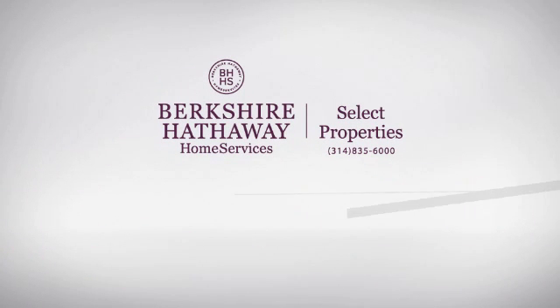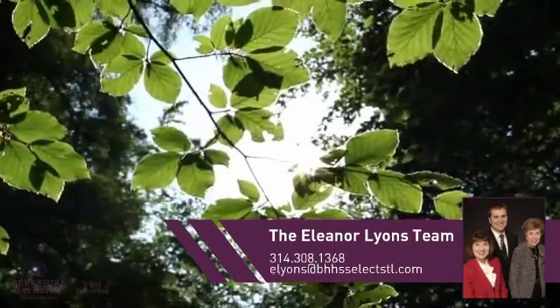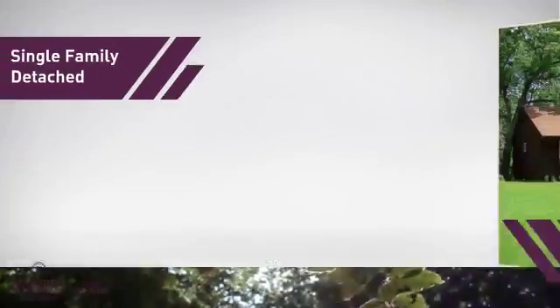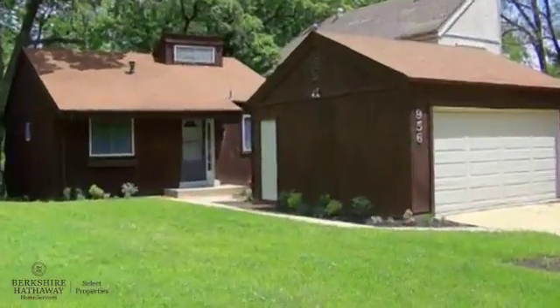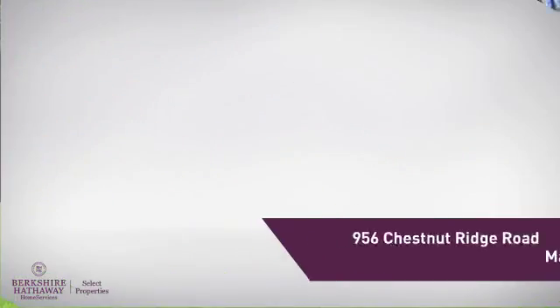At Berkshire Hathaway Home Services, you'll find a wide selection of listings. Here's a property listed by your experienced agent. This single-family home provides the comfort and privacy of being on your own lot, and it's located in this area.